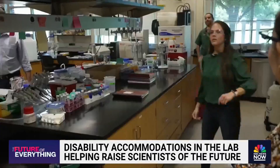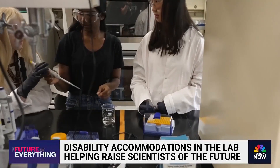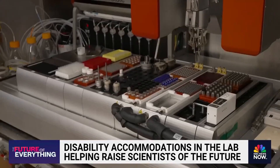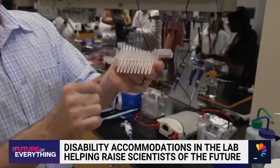Funded by a grant from the National Institute of Health, Dr. Shaw and his graduate students developed a suite of revolutionary tactile tools like 3D printed molecules, a tabletop robot that mixes chemicals, and a tool that serves as a guide for intricate experiments.